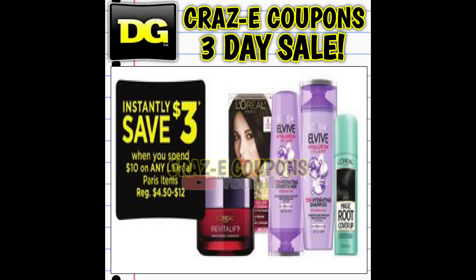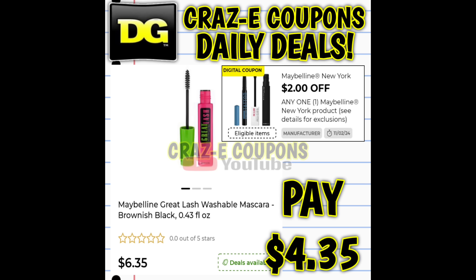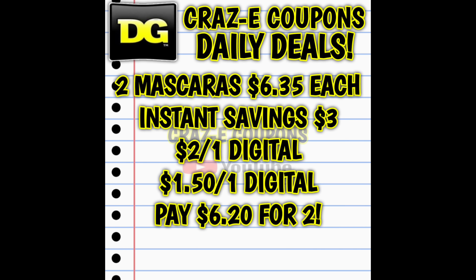We have an instant savings on L'Oreal hair care items — spend $10 and instantly save $3. Next, we have a $3 instant savings when you spend $10 on Maybelline products. We have two digital coupons right now: a $2 off one and a $1.50 off one. If you pick up two mascaras at $6.35 each, that puts you over the $10 threshold. After the instant savings and both digitals, you're paying $6.20 for two — basically buy one, get one free.